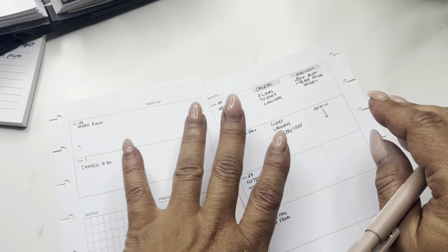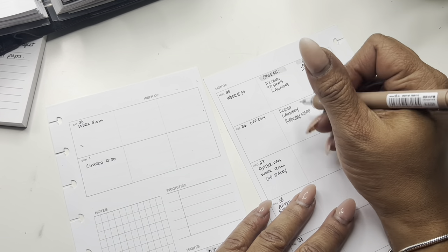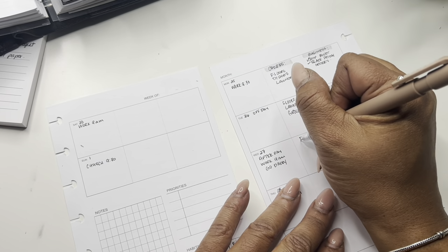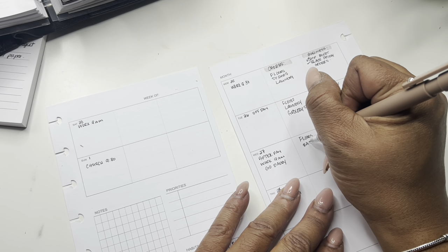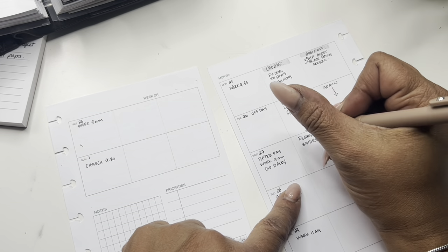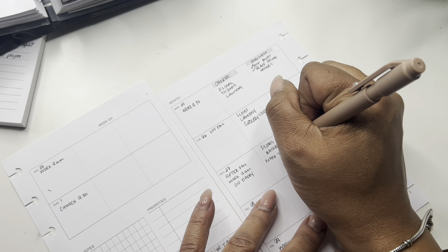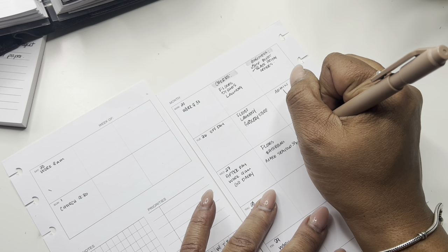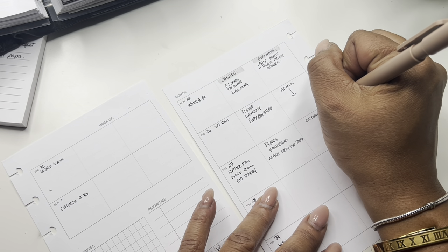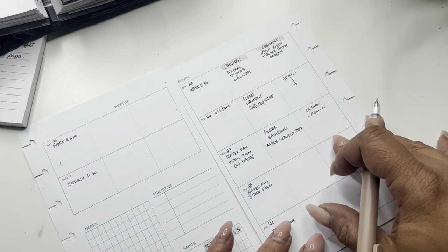On Wednesday we have work, and we have an Afterpay payment due as well. For chores I'm doing floors again and then bathrooms. Wednesday I'm making the seafood salad — that's my contribution to Thanksgiving. As far as business goes, just orders and admin, and I'll refer to my business planner for the details.